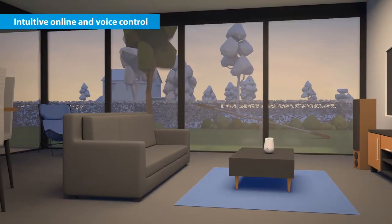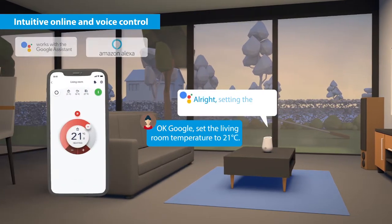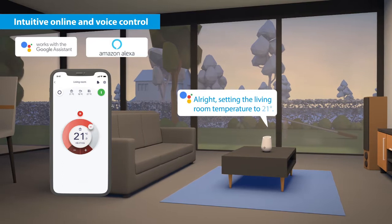And it's geared for smart comfort. Okay Google, set the living room temperature to 21 degrees. All right, setting the living room to 21 degrees.